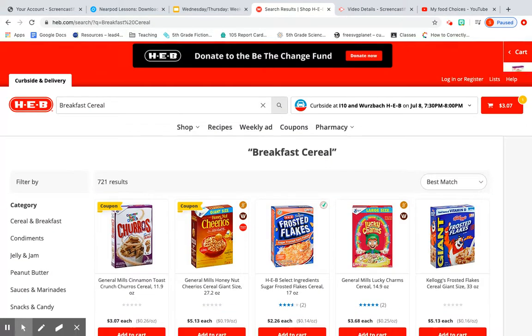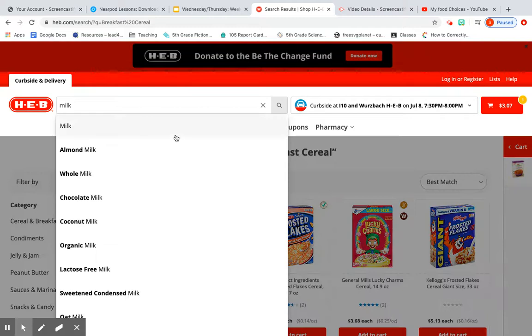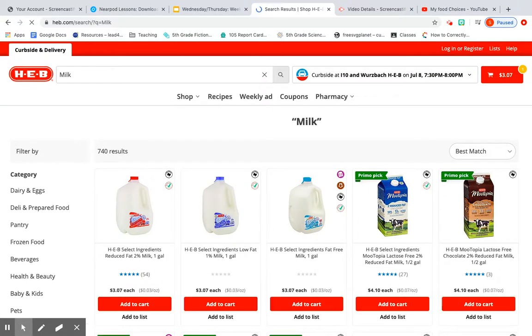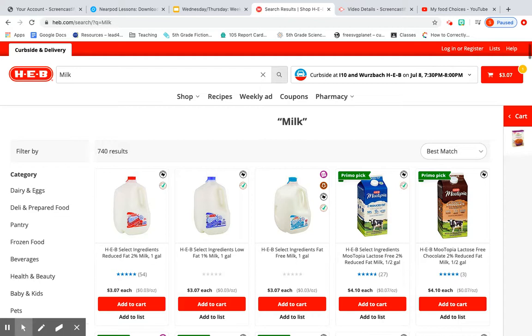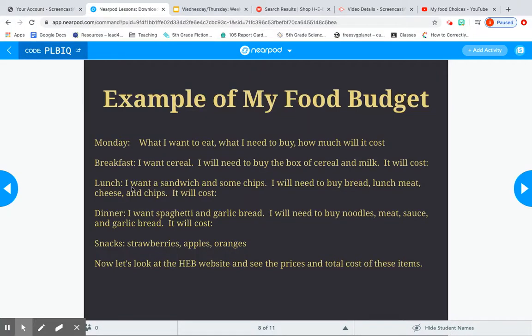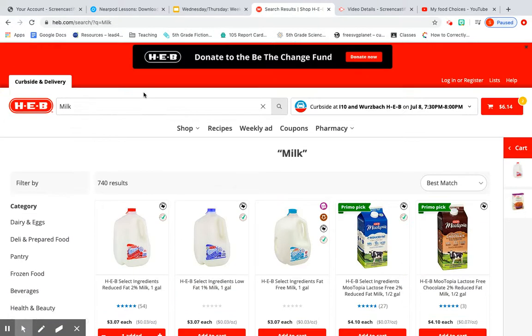With my cereal I'm also going to need some milk. I'll click that and scroll down. I have to keep in mind I'm feeding four people for the whole week, so I won't get a half gallon because that might go very quickly with four people. I'll go ahead and do a whole gallon and click add to cart. Now I need to go back and see what else I need — for lunch I need a sandwich, chips, bread, lunch meat, cheese, and chips, and I'll go through the same process of adding them.